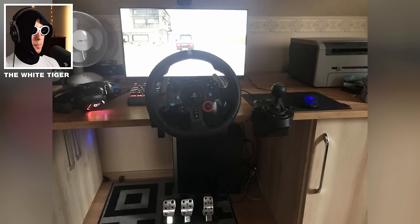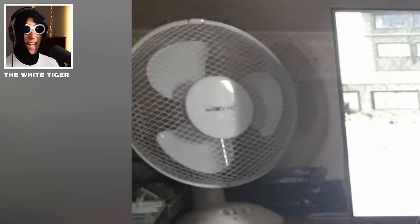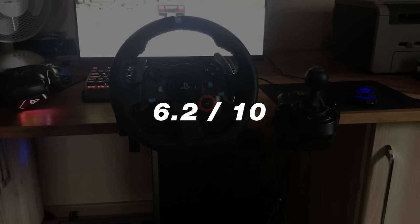G29, but that monitor, man, is it bright. He's got the fan — extra points there. You know what? 6.2 out of 10.